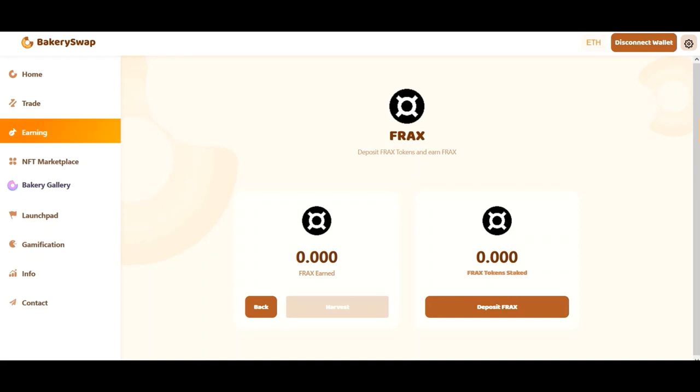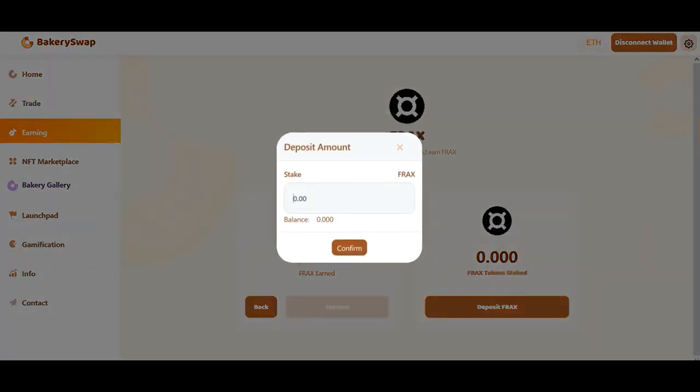Okay, I'm going to keep the video short. Let's have a quick look at what we need to do to start earning passive income. I'm going to stake 10,000 Frax tokens. This will allow me to make around $240 a day passively.